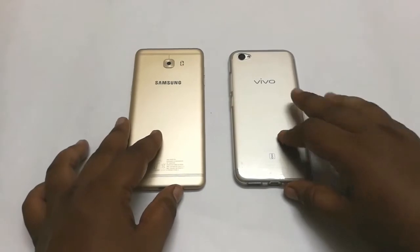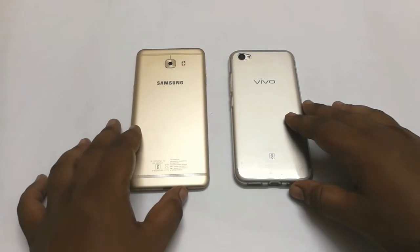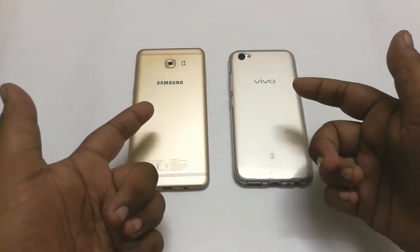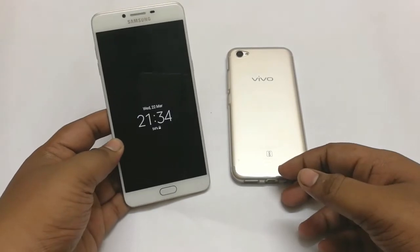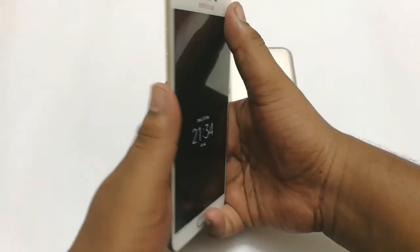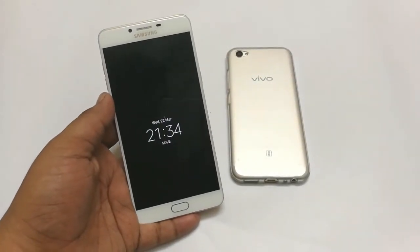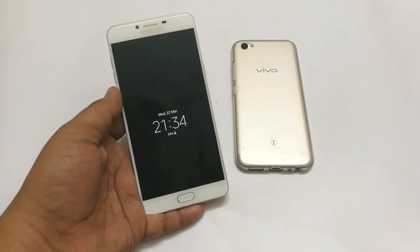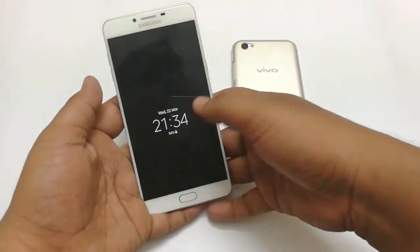On paper, the Samsung Galaxy C9 Pro performs better than the Vivo U5 Plus. Let me tell you which device is for you. The Samsung Galaxy C9 Pro is a great device — it's quite slim, very robustly built, and can easily last for many days if you plan to use this phone for long-term usage. It's a 6-inch smartphone and great for general purposes.